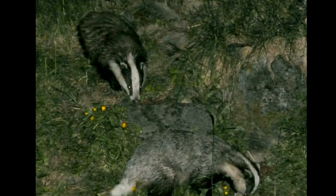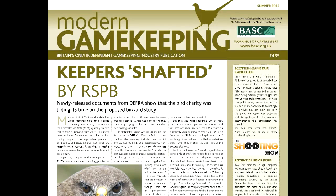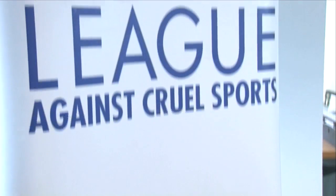The High Court has ruled that the proposed badger cull is legal and will go ahead. Culling could now go ahead from September in the two areas in Devon and Gloucestershire. Defra said it was pleased with the judgement. The full story will be in the August issue of Modern Gamekeeping.